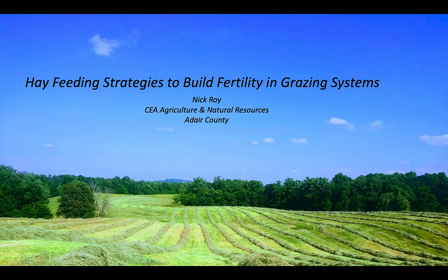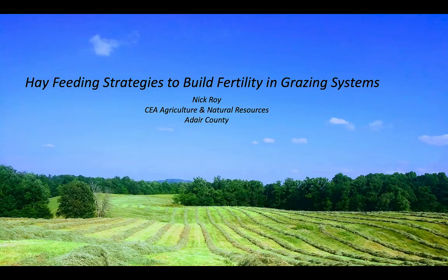The topic — we covered this back at the KCA Forage Convention a bit — hay feeding strategies to build fertility in grazing systems. We're headed down the path where Greg was leaving off on bell grazing, but we're going to back up a little bit and consider a few things. I just want you to consider a typical farm — this one's 50 acres.